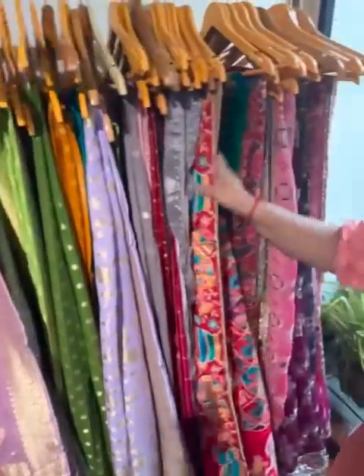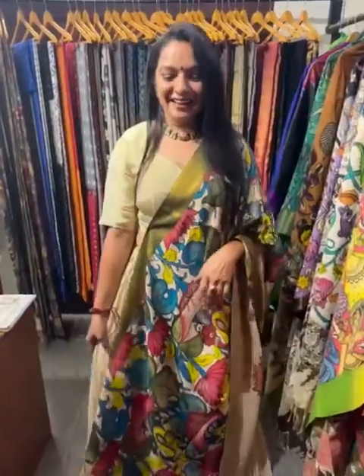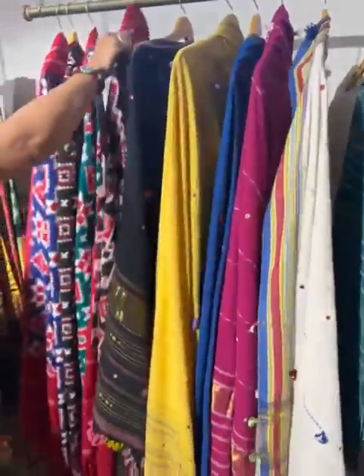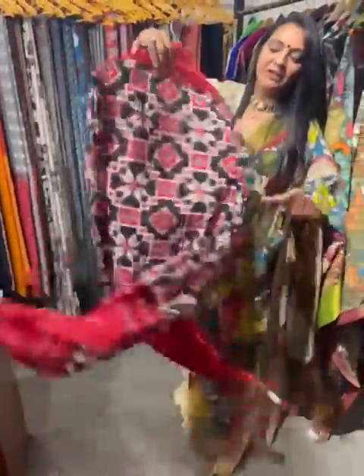We have pretty dupatta options. The brand name is Sadgi. Look at those! Their price starts from 2,850.